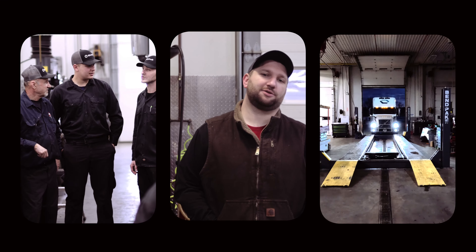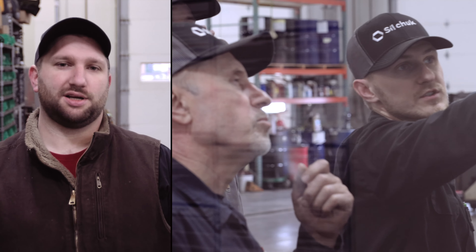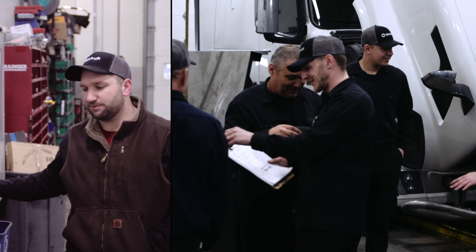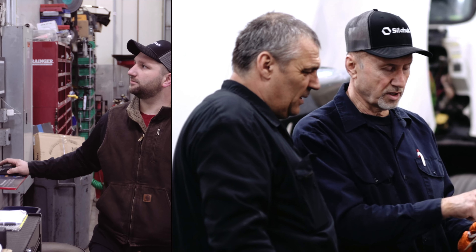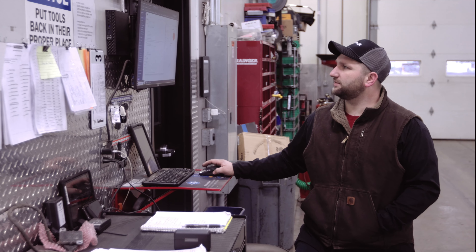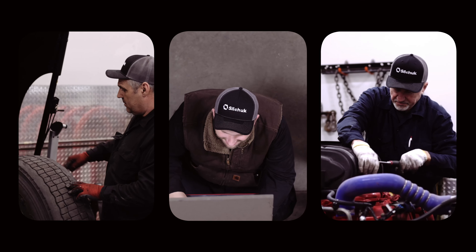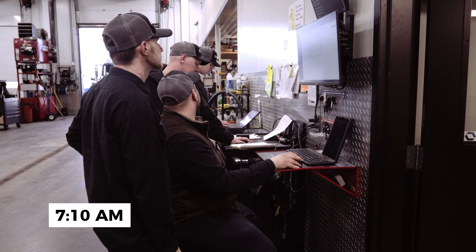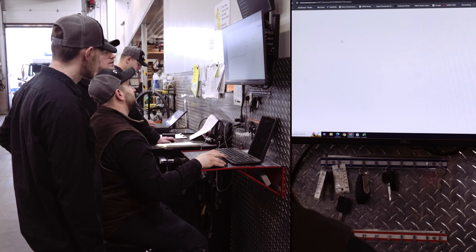The shop usually opens around 7am. The guys typically show up around 6:45. They grab their coffee, settle in around the computer, check out the project list. Every day is different — it's never the same. We disperse it out. I'll be starting with unit 327 for some diagnostics. You can do 335 for mirror damage, and 340 for a fuel filter replacement housing.